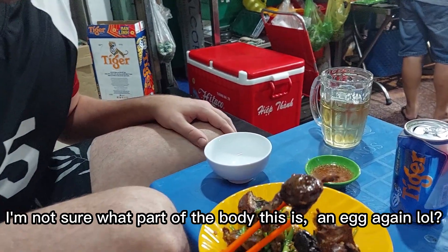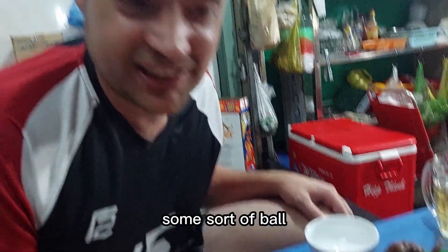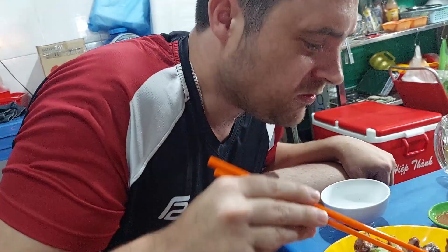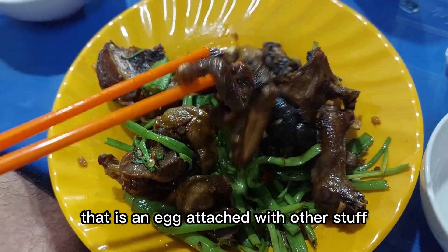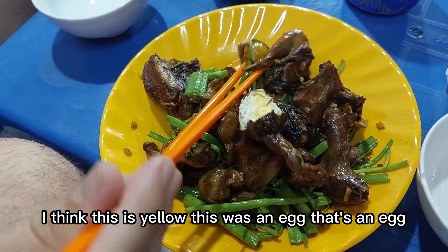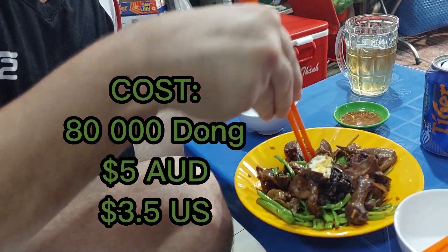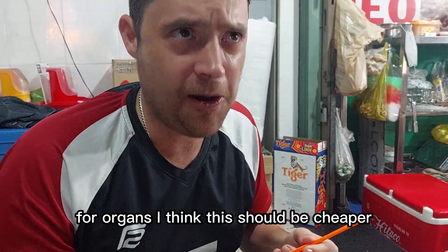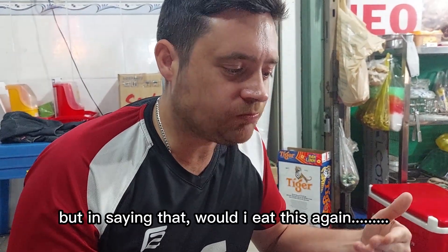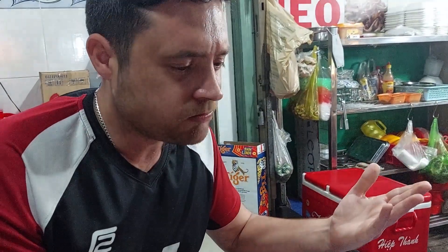I'm not sure what part of the body this is — an egg again? Some sort of ball, anus maybe? That is an egg attached with other stuff. How much was this for organs? I think it should be cheaper. Fine, I will eat this again, including this little egg. 7 out of 10.